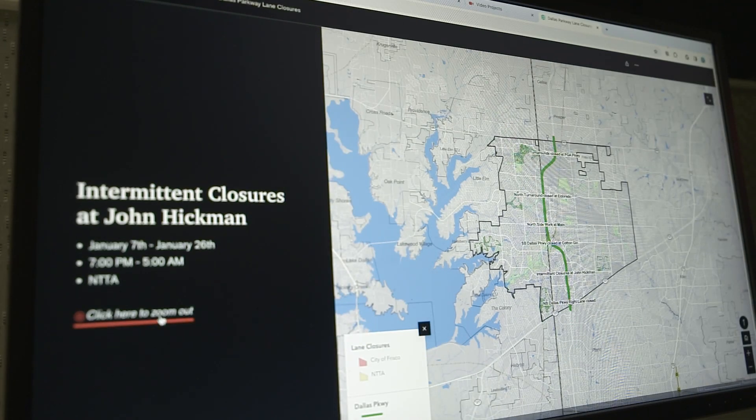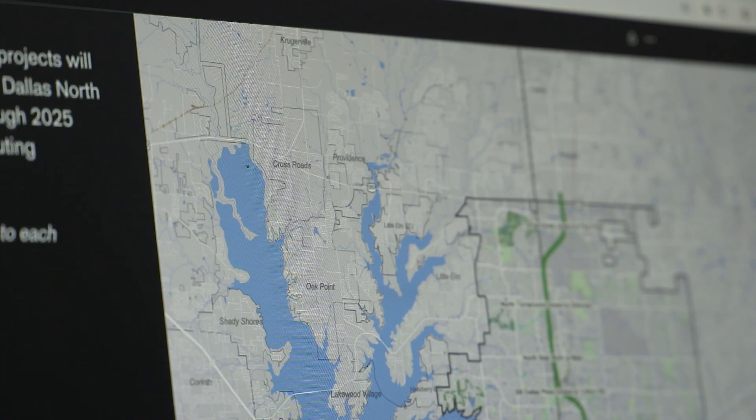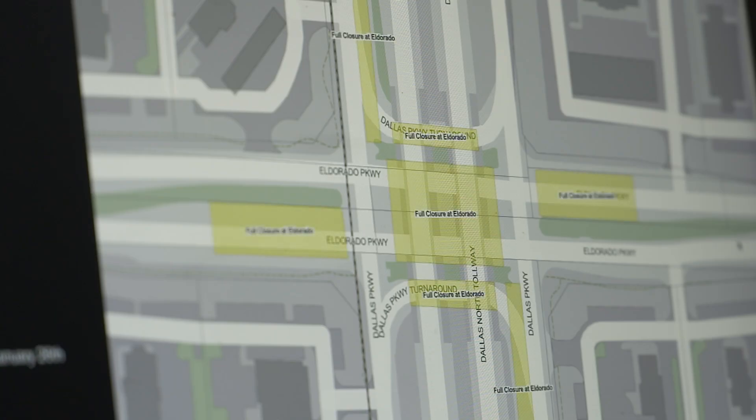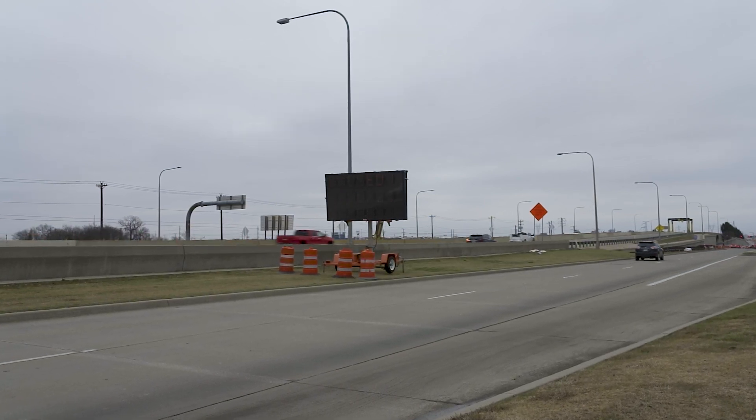There's a feature to zoom back to the full city scale in case you don't know exactly where something is within the city. The map will show current and upcoming closures and will be updated every Monday with information from both the NTTA and the city of Frisco.